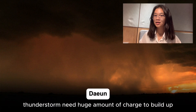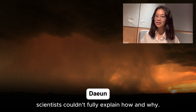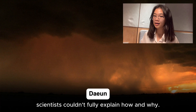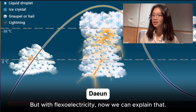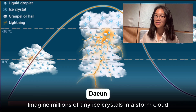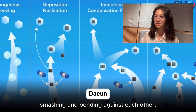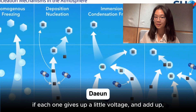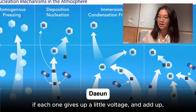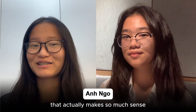But why does it matter? Lightning. We know thunderstorms need a huge amount of charge to build up, but for years scientists couldn't fully explain how and why. But with flexoelectricity, now we can explain that. Imagine millions of tiny ice crystals in a storm cloud smashing and bending against each other — if each one gives up a little voltage, it adds up and could be a big part of what sparks lightning.